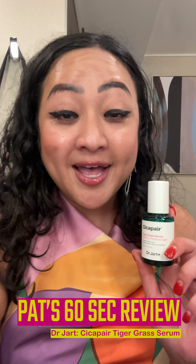Hey guys, what's up, my girl Patreana here with past second review, cruise edition. Another skincare that I've been testing out during my trip is the Cica Pair Tiger Grass Serum from Dr. Jart. That's another K-beauty brand. I know this product's been around forever but I just finally got around to testing it out.